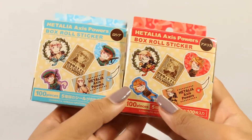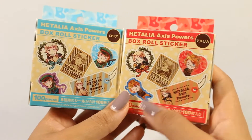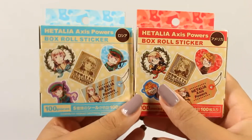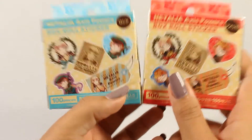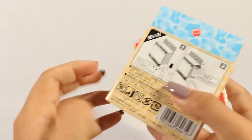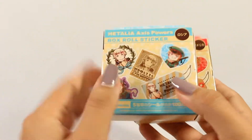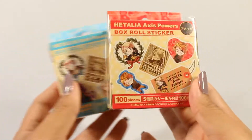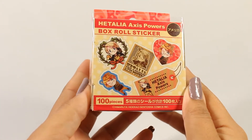The next two things are two more of these little sticker roll boxes with different designs. I like the military outfits a lot, so I decided to pick more up, and once again I got Russia and America. I will not open these like I usually do because I've shown them before and there's really no difference — it's just different designs. There are the ones that come in Russia's box and the ones that come in America's box.